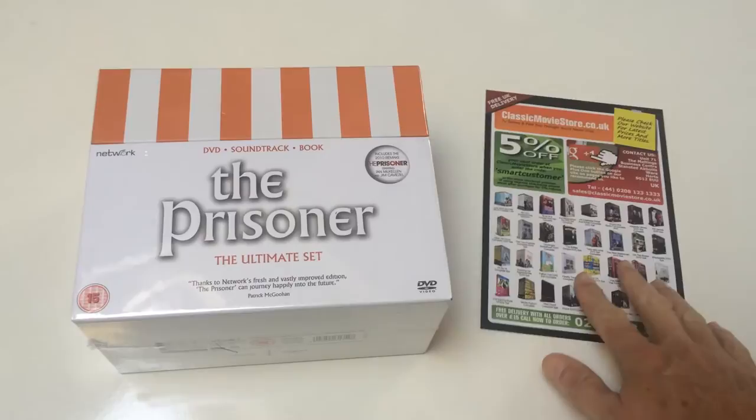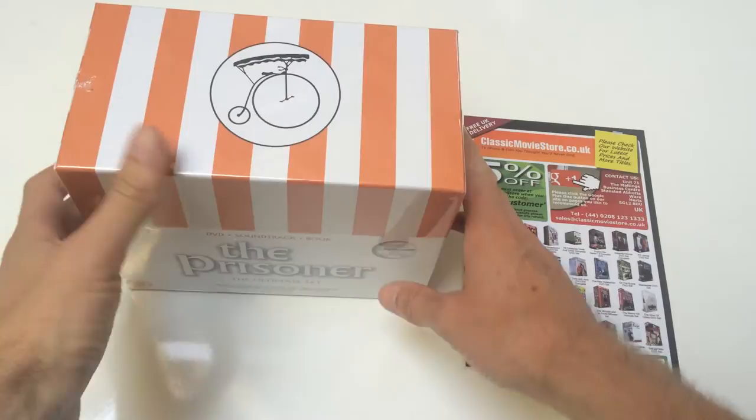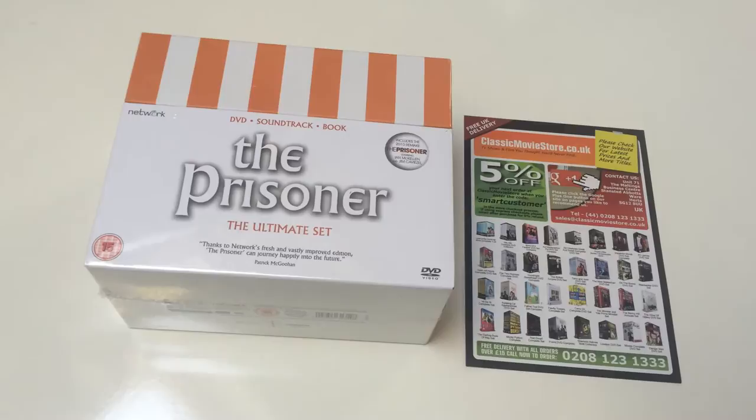Welcome once again to ClassicMovieStore.co.uk DVD box set review. Today we're going to be looking at a discontinued box — it's The Prisoner TV series. This set is called the Ultimate Set, and we've got about 30 of these left. They've been discontinued by Network; they make a much cheaper set now which has only got the TV series, whereas this has got all the extras.